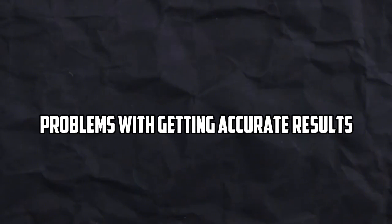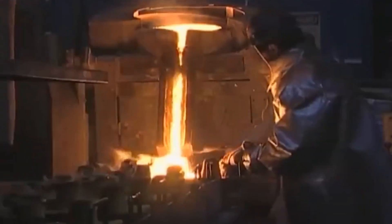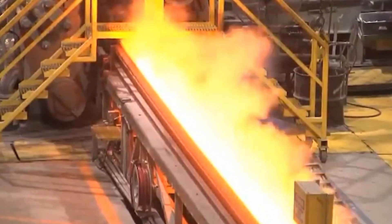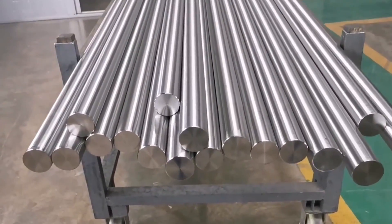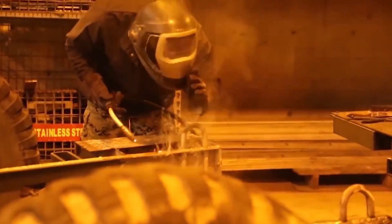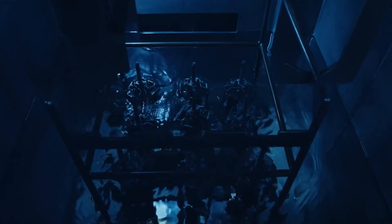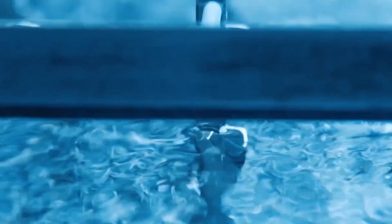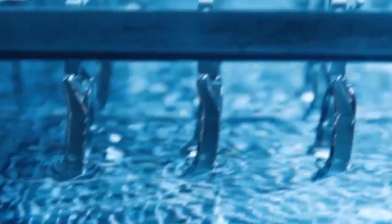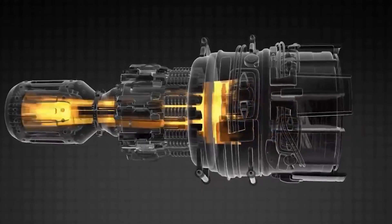Problems with getting accurate results arise because titanium has a relatively low Young's modulus, which makes it even harder to machine. When the pressure from the machining is taken away, the low modulus causes an elastic snapback effect. This happens in aluminum in a comparable way, but not as strong. It can be hard to get accurate machining standards because of this elasticity, so engineers have to use high-tech tools and methods to fix the problem.